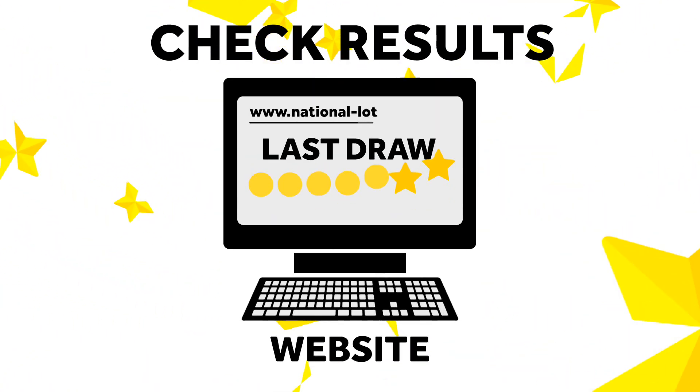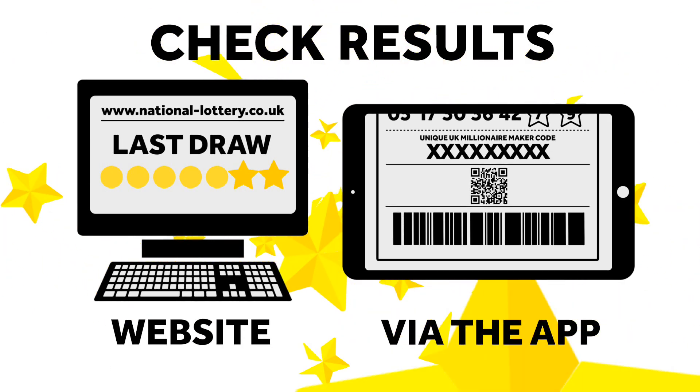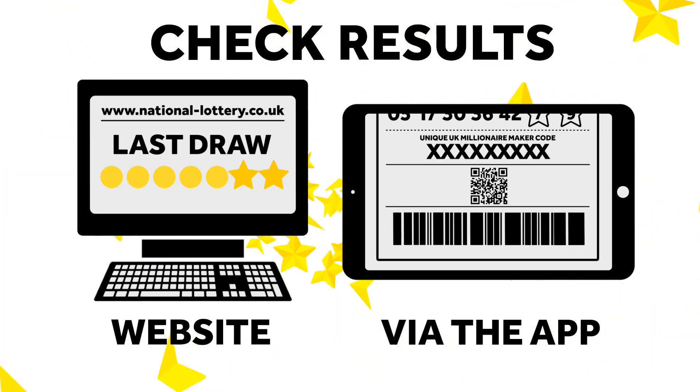To check full results and the winning UK Millionaire Maker code, go to national-lottery.co.uk or scan your ticket with the National Lottery app. And the very best of luck.